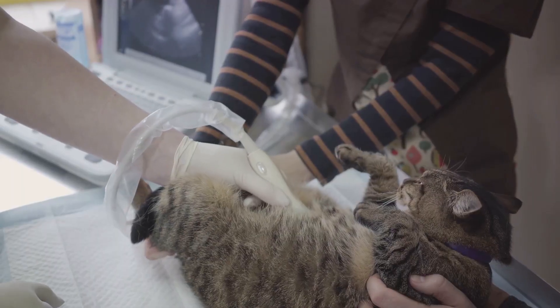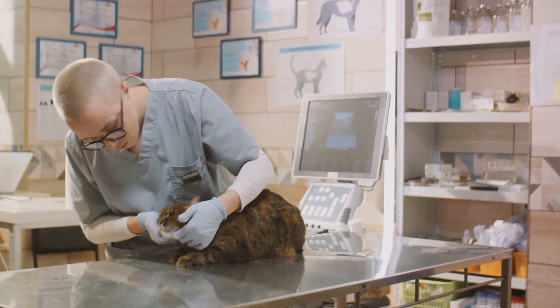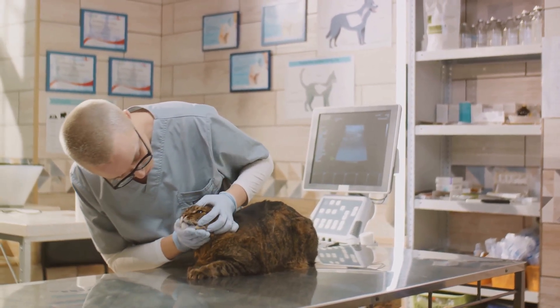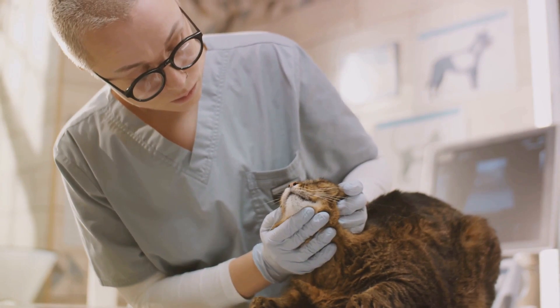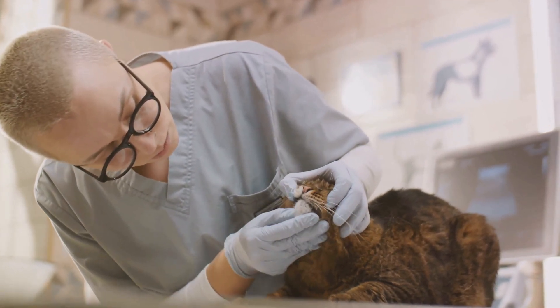The key to a positive outcome is early detection and intervention. Just like we get regular health checkups, our feline friends also need their regular vet visits. These checkups become even more crucial as they age, not just for detecting hyperthyroidism but also various other health issues that could be lurking in the shadows.